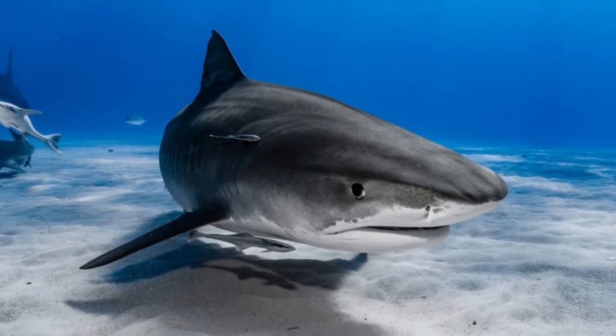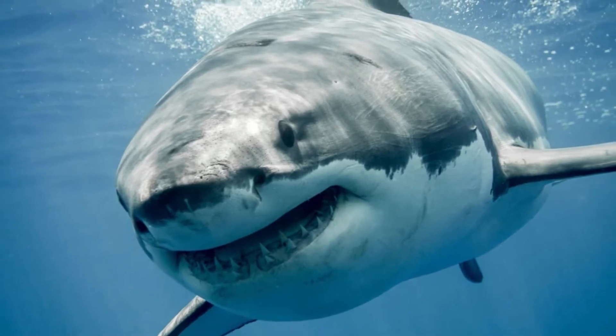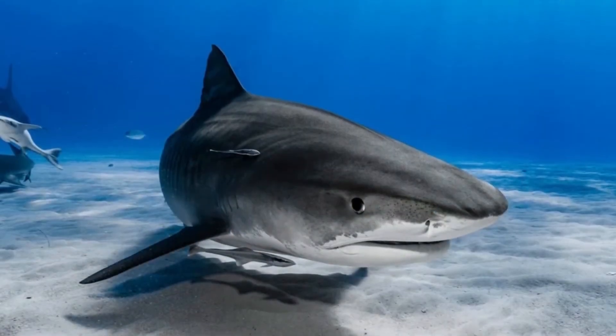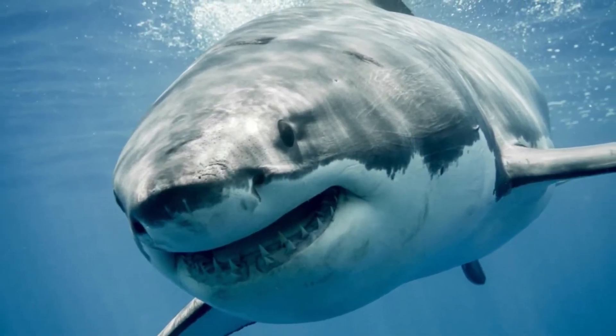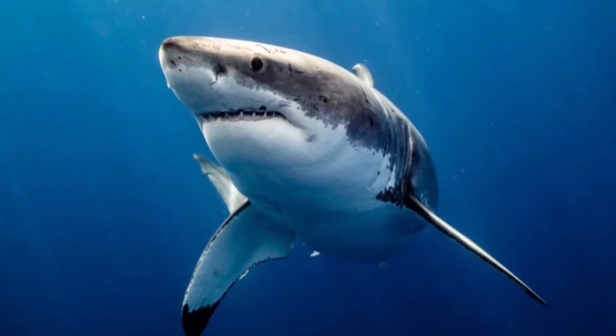Amazingly, sharks' nostrils work independently. There is sometimes a delay between the two nostrils detecting a scent, especially if the scent particles are coming towards the shark at an angle. Due to this, sharks always turn their head in the direction of the nostril that has detected the scent first, even if the time delay is only a fraction of a second. This means that sharks always turn towards the direction of the scent.